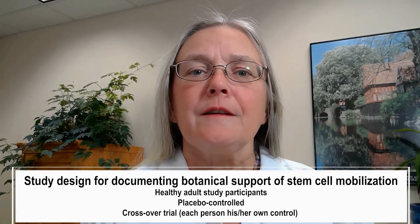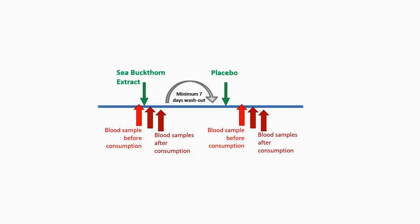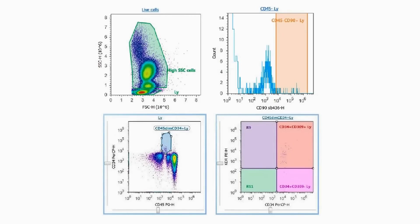We conducted a randomized double-blind crossover trial in 12 healthy people. The study was placebo-controlled to account for each person's normal circadian rhythm. Blood samples were taken immediately before consuming either placebo or 500 mg of the berry extract, and two more blood samples were taken at 1 and 2 hours. The blood was used for immunophenotyping and flow cytometry to quantify the numbers of different types of stem cells.